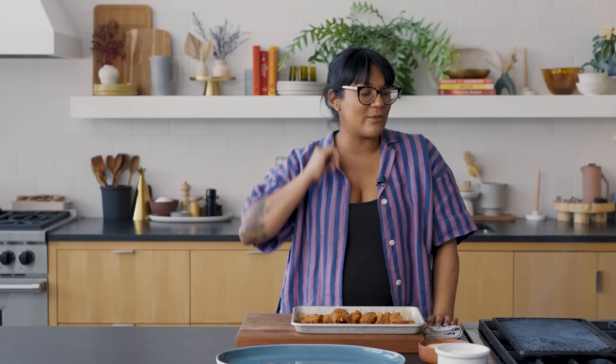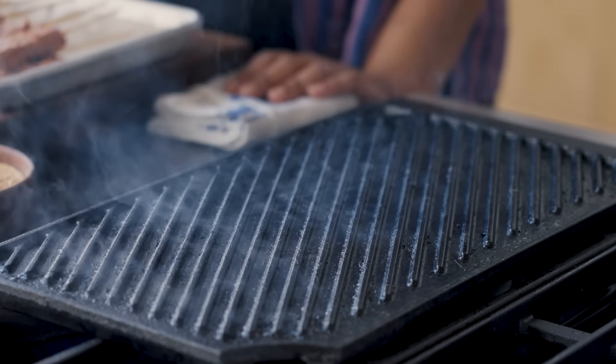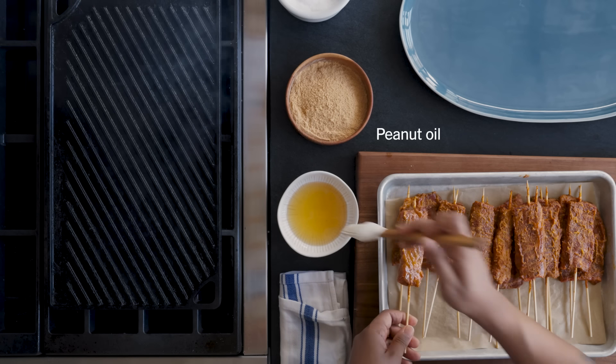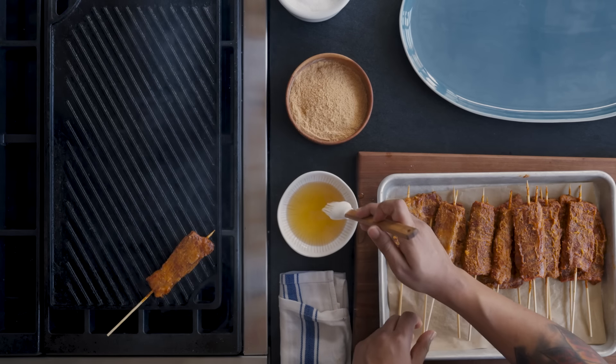We're going to be grilling indoors, so we've got a cast iron grill pan. If you are new to grilling, this is a great place to start because we are just cooking over hot, direct heat. This is going to be hot and fast, so you don't have to worry about banking your coals to one side. There isn't even that much heat management — you just want it to be hot. I'm going to brush my skewers with oil, just very lightly as they go on the grill pan. A grill pan doesn't work the same way as a grill because the oil is going to collect in those little grooves, and it's going to happen pretty quickly — the cooking.